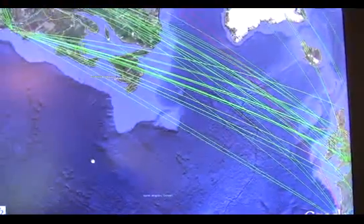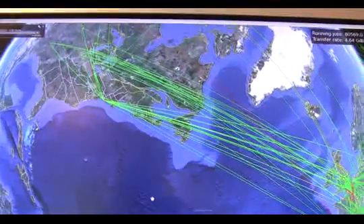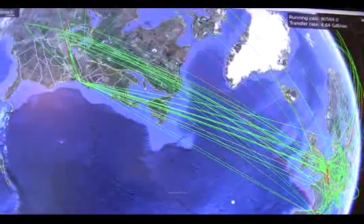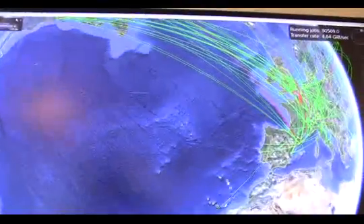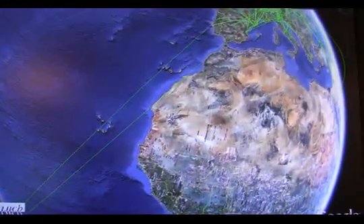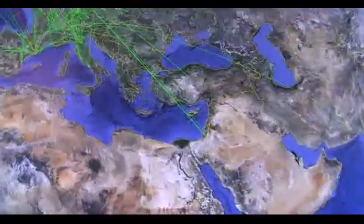You see a lot of activity between Europe and North America. There are many sites in North America which are contributing to the LHC processing requirements. Similarly, in Asia and in Latin America as well. We also have a few connections into African states, though we're hoping to develop that further in the future.